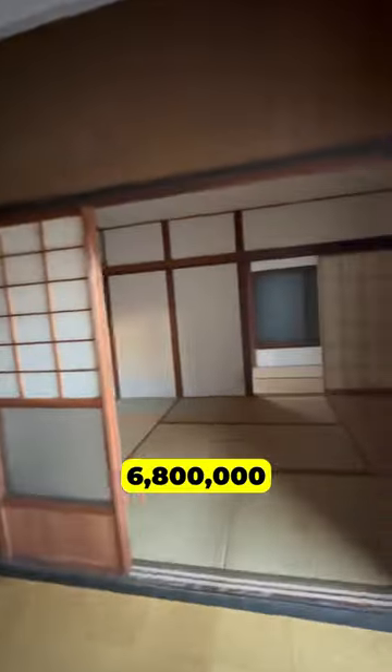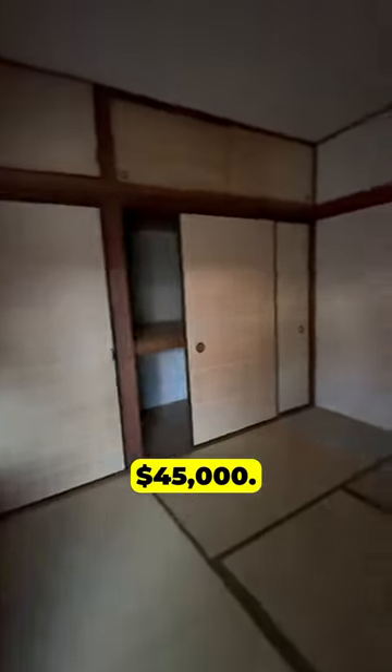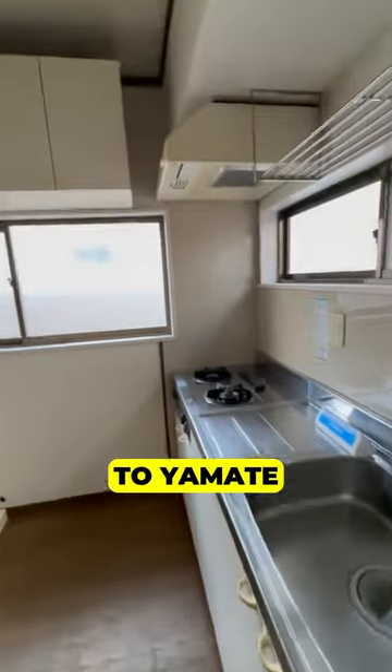The asking price is 6.8 million yen, or $45,000. You're going to want to renovate it to make it livable or rent-ready, but the location is very convenient — it's only 15 minutes to Yamate Station.